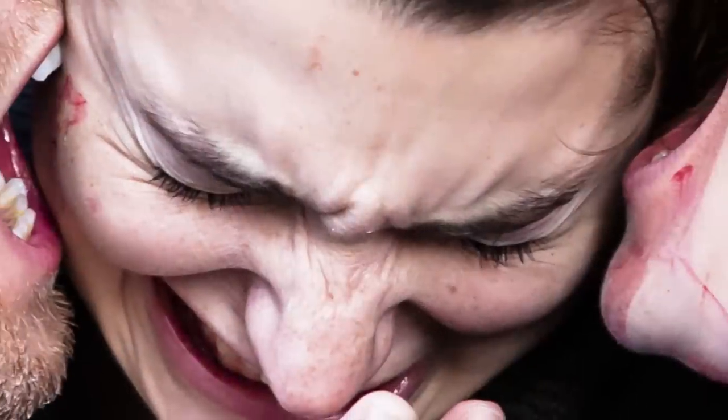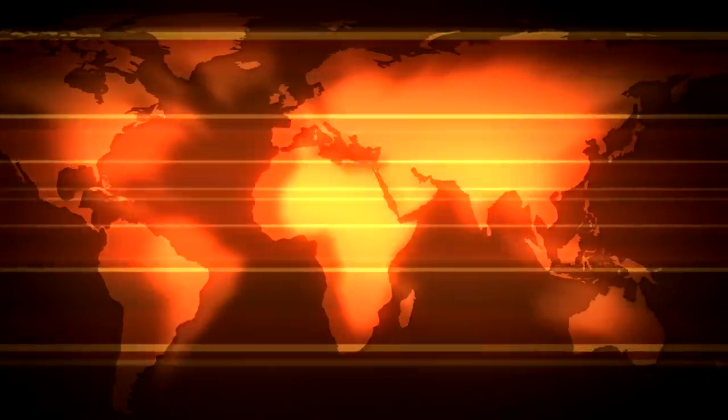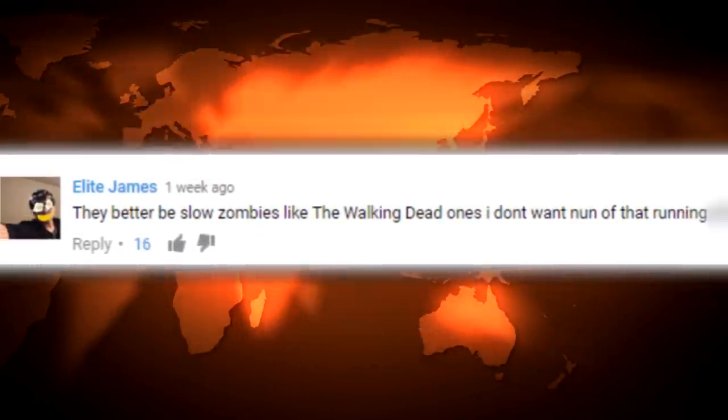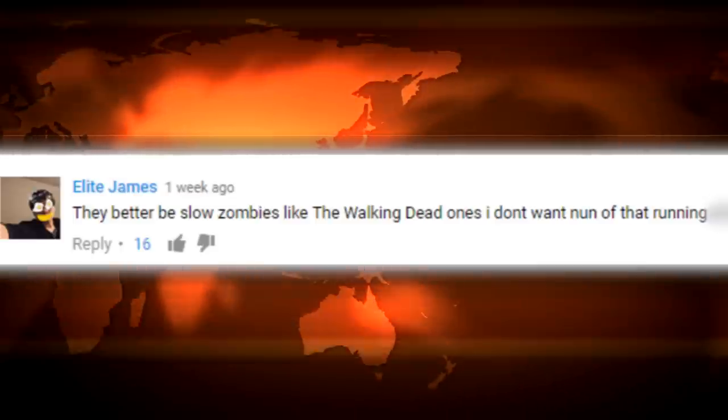The only way to get infected by generic zombies is if they bite you. Those ankle biter zombies can be extremely sneaky as well, so watch out.